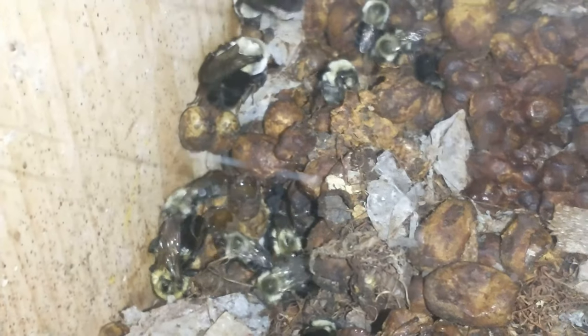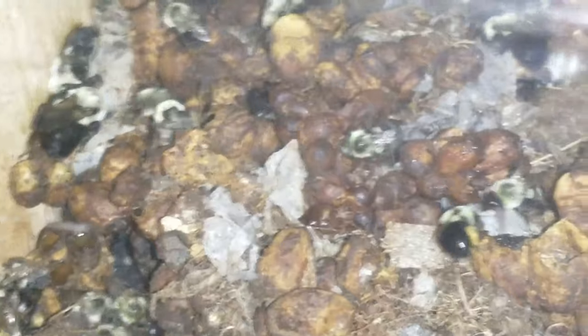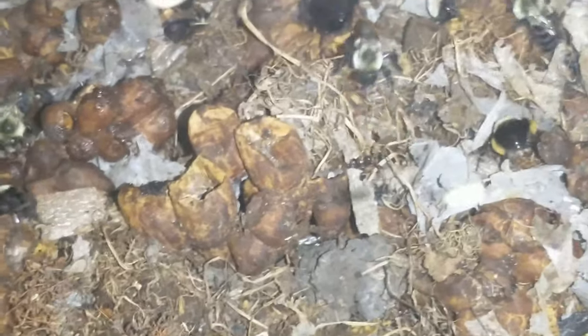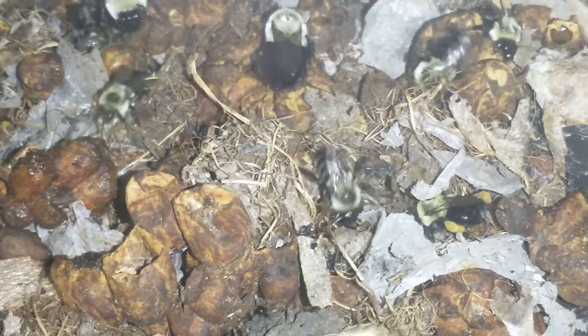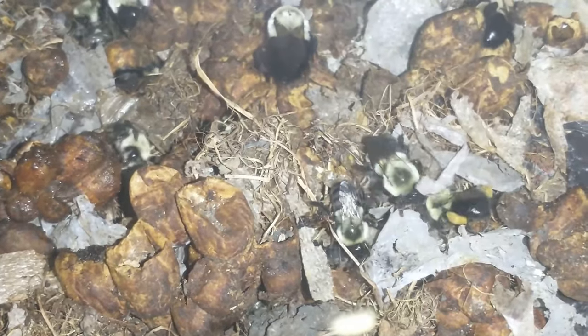The one with pollen is going around trying to find somewhere to put it. And they are starting to work on trying to cover the nest too. You can see they are starting to bring debris in and put it up over the tops of the cells.